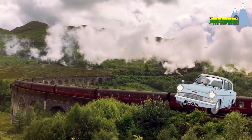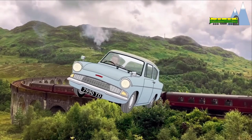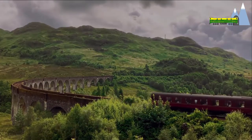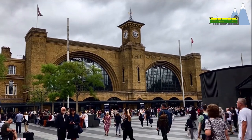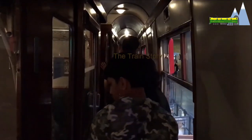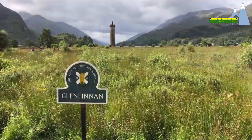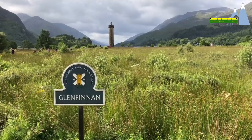The steam train and the bridge were made famous in the Harry Potter movies as the Hogwarts Express. The Hogwarts Express departs from platform 9¾ of Kings Cross Station and travels the Scottish Highlands before arriving at the Glenfinnan Viaduct. The bridge overlooks the loch where many of the scenes of the movie were filmed.